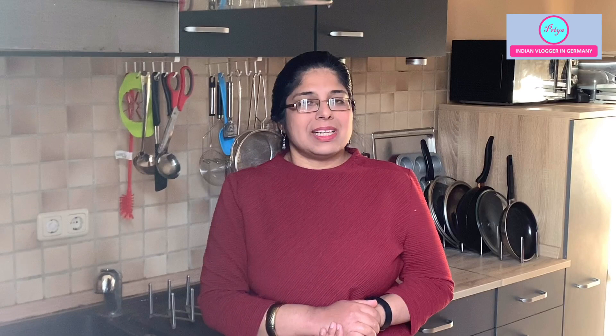I will be showing you its benefits along with my recipe. But before that, please subscribe to my channel if you haven't done it yet and hit the bell icon so you can get notifications of my videos. My channel is all about healthy recipes — quick to make and easy to make. So here we go.